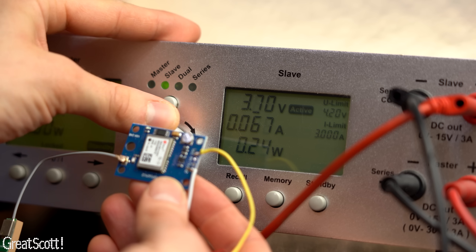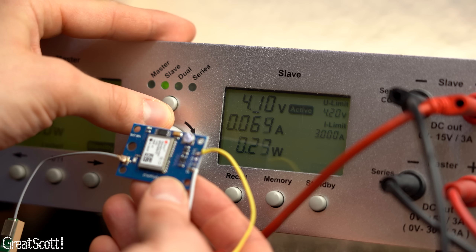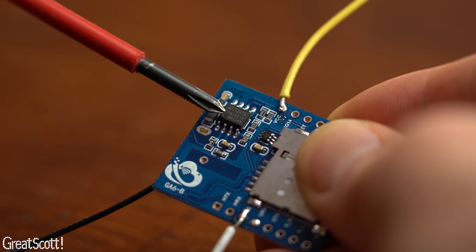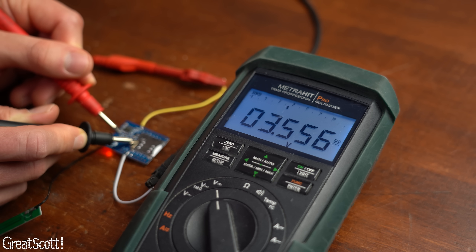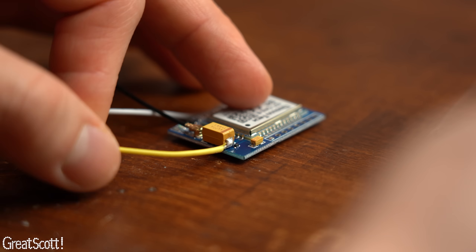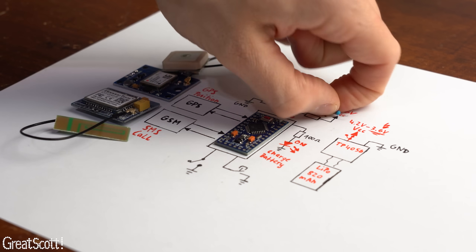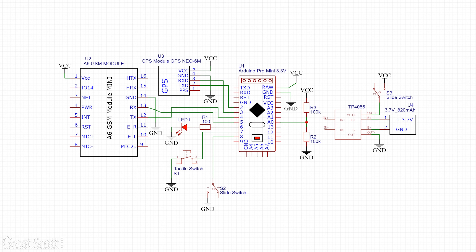The GPS board works perfectly fine with the varying raw battery voltage of 4.2V down to 3.6V. The GSM board initially didn't feel like working with that voltage, but I quickly realized it was using a buck converter to convert its input voltage down. By simply skipping the converter and directly soldering the power wire to the output capacitor, the board works perfectly fine with the battery voltage. With all the hardware now explained, it was time to turn this plan into a schematic, which will hopefully work.